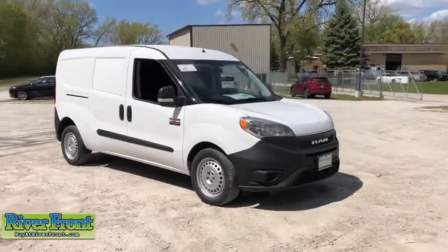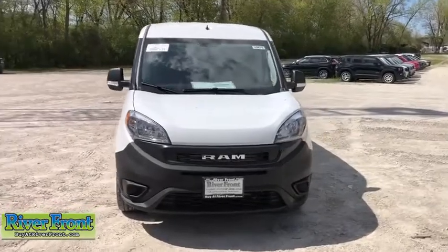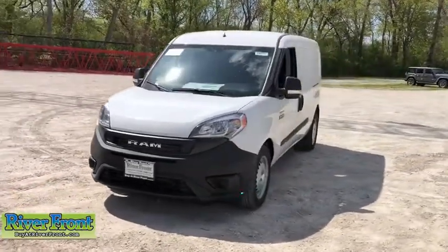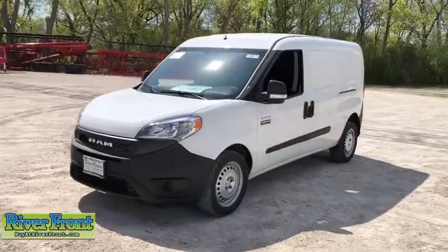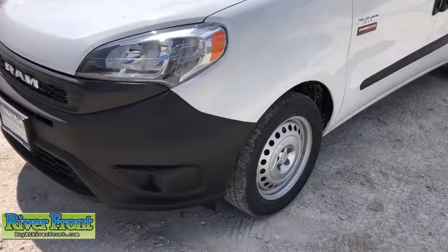Looking for the right vehicle? Check out the 2020 Ram ProMaster City. The Ram ProMaster City is available in multiple trims and comes with backup cameras, hands-free calling, and low floor heights. The wide variety of configurations allow you to find the right fit for you.